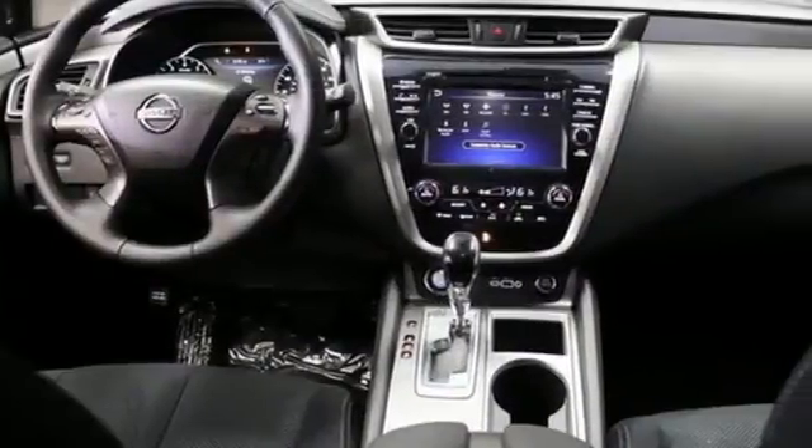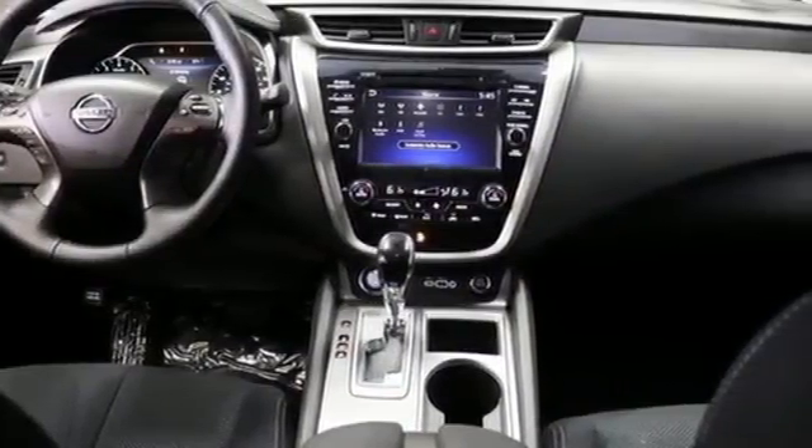Nissan, built for the human race. You'll never know till you try. Test drive it today.